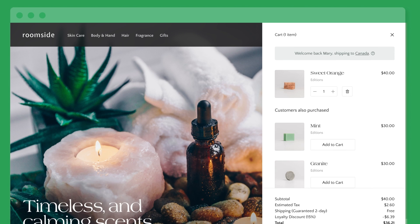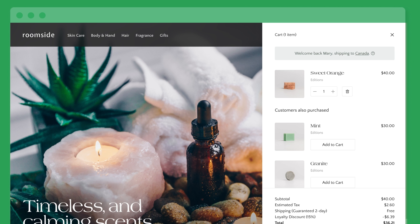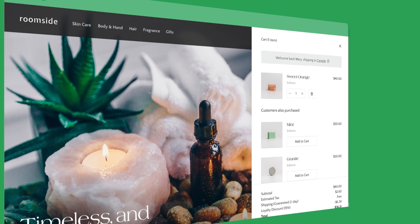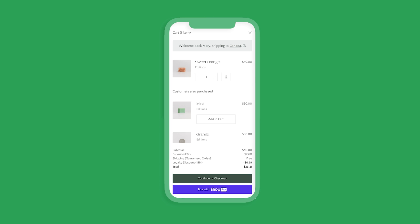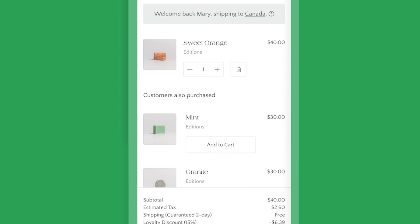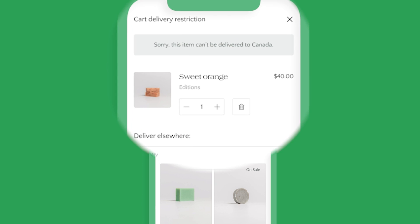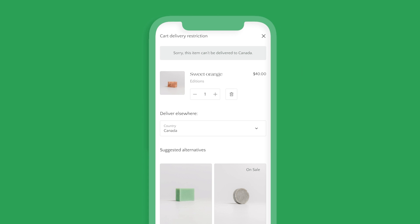Shopify believes that identity-driven commerce is the future of cart optimization. Soon, developers will be able to attach customer IDs or known buyer addresses to the cart, meaning buyers will be able to start shopping on one device and finish with another. You'll also be able to proactively leverage insights provided by the cart on opportunities to improve the buyer experience. So if a buyer adds an item to a cart and you don't ship to their location, the cart will tell them in advance to avoid frustration or to be able to provide an alternative.